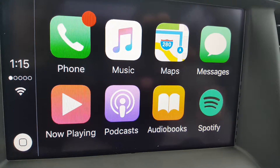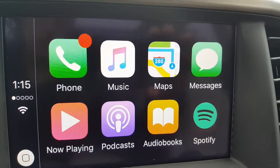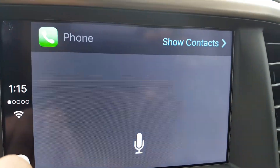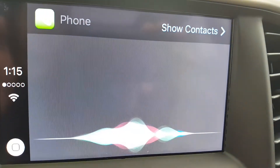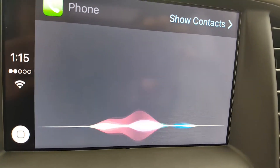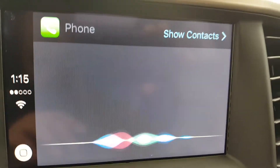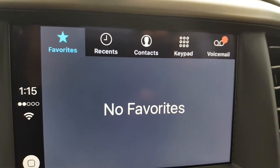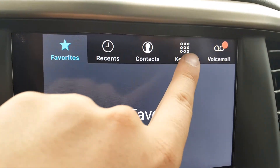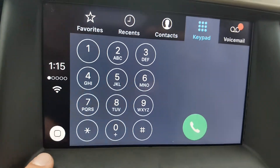It's pretty basic and normal if you have an Apple device, so it won't take long to get used to how it looks. We start off with a phone icon here — pressing that will bring up Siri. Siri will always activate first because it wants to make sure that you are keeping your hands off the screen. But if you do want to do anything manually, go over to show contacts and then you have your favorites, recents, contacts, and you can manually enter any number via keypad. You can also access your voicemails as well.